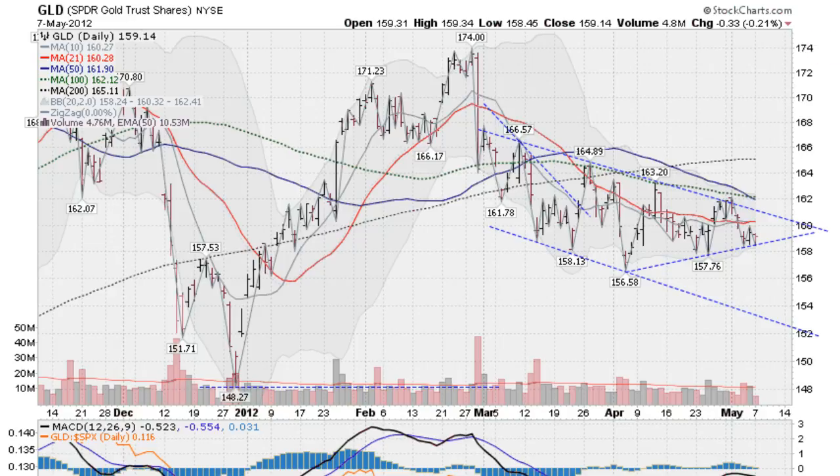This is the GLD, the gold ETF, down about two tenths of a percent today. We have sort of a new little trend developing here. I drew a line in between these little lows here, and it is inside this larger downtrend that we're in right now on the gold. But right now we're holding firm on this trend line, which is sort of a downward sloping flag formation.